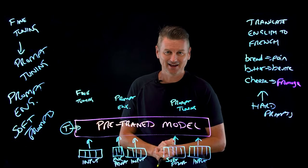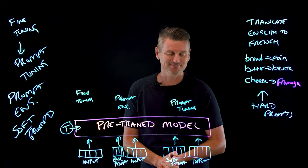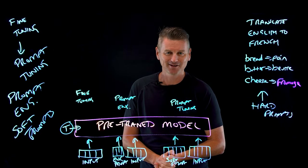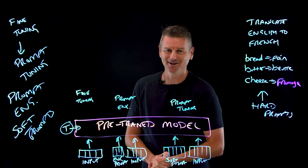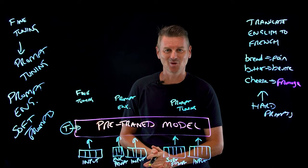My career as a prompt engineer might be over before it started, so I guess it's back to the drawing board — or rather back to the embedding layer, because in the AI world, a string of numbers is worth a thousand words.